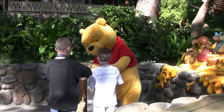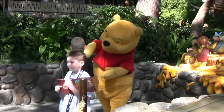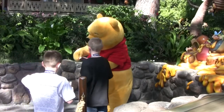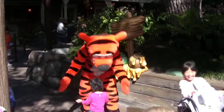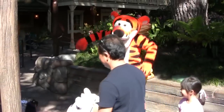Winnie the Pooh can usually be found here at the entrance to the ride called Mini Adventures of Winnie the Pooh, which is a journey through the Hundred Acre Wood in search of honey. You can also find his friend Tigger, who is a very bouncy fella and amongst the most exuberant characters in the Hundred Acre Wood.